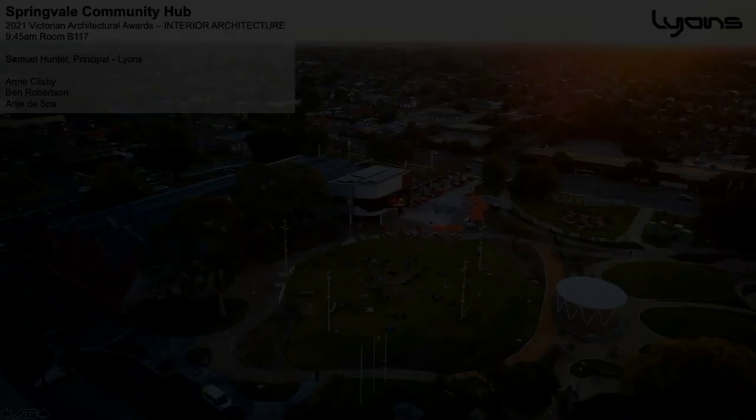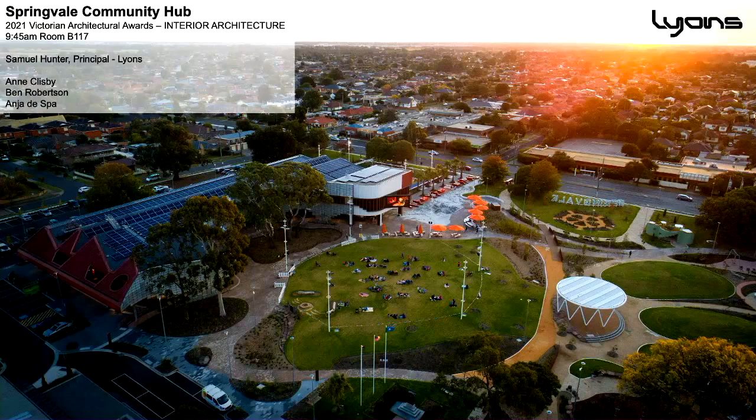Good morning panel. My name is Sam Hunter. I'm from Lyons. I'm dressing like my building today — excuse the informal jumper. This is Springvale Community Hub, our latest very special building out at the City of Greater Dandenong in Springvale.